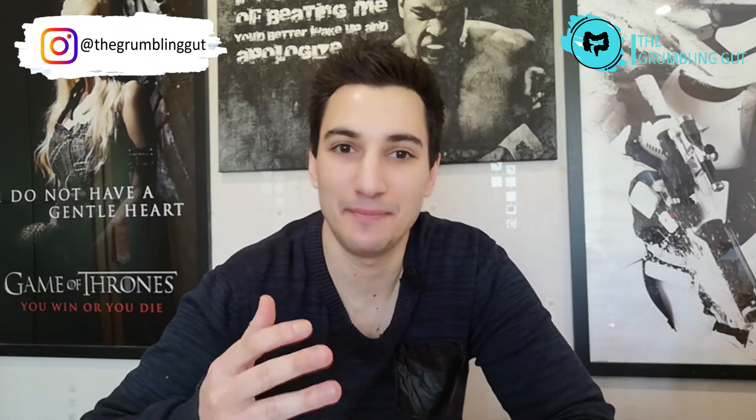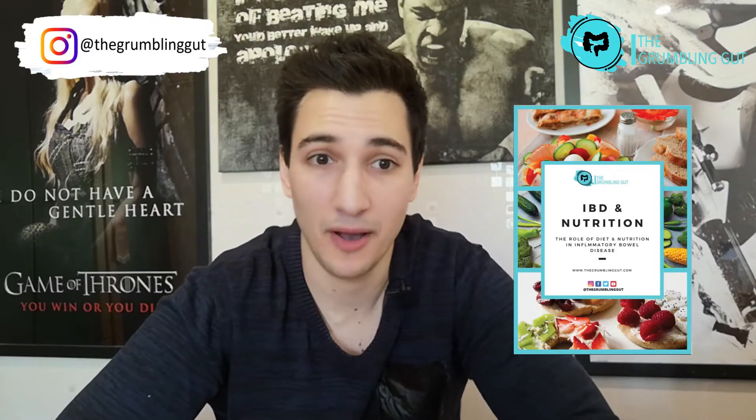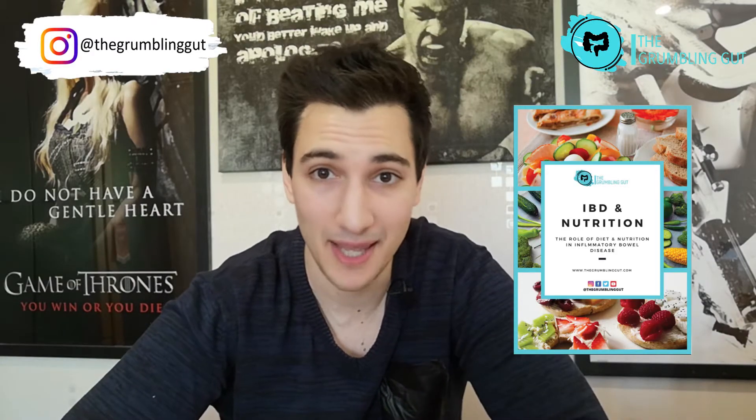Are those probiotic drinks you buy actually worth the money, and do they actually make any difference if you have Crohn's disease or ulcerative colitis? Stay tuned as I'll be discussing both pro and prebiotics in this video, how they work and how they relate to inflammatory bowel disease, and telling you where you can get my free nutrition and IBD e-book.